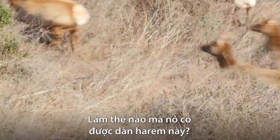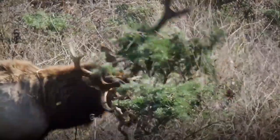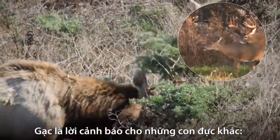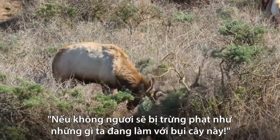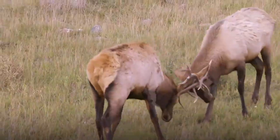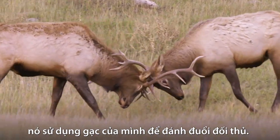How did he get all these females? He used that crown of bones on his head — his antlers. They're a warning to other bulls: try to mate with my cows, I'll do to you what I'm doing to this bush. When his warning doesn't work, he uses his antlers to fight off the competition.